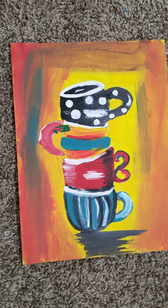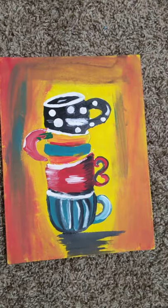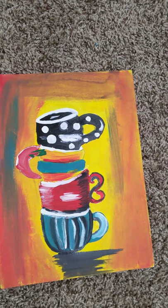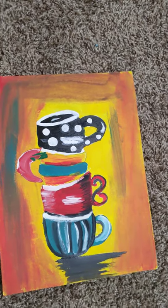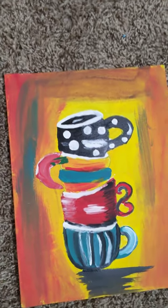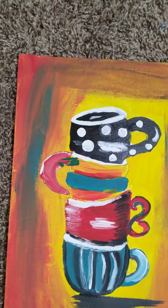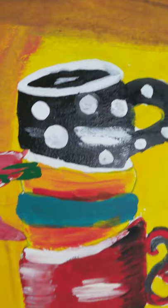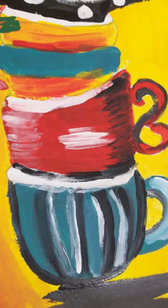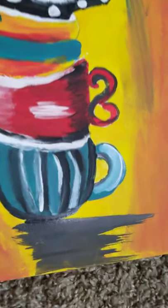This painting is one of my favorites because it has all these cups stacking on top of each other. The background is very interesting because it has so many different colors — unlike a lot of my other paintings, which just have one or two colors in the background, this one is a blend of so many different colors. Each cup has a different pattern, like polka dots, a rainbow red cup, and a striped blue cup. It has a nice shadow at the bottom.